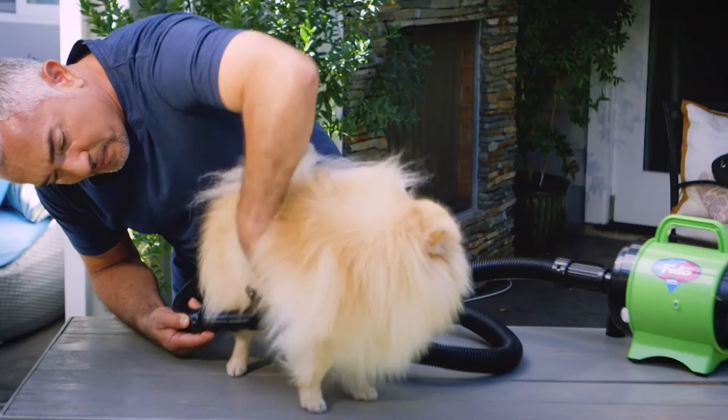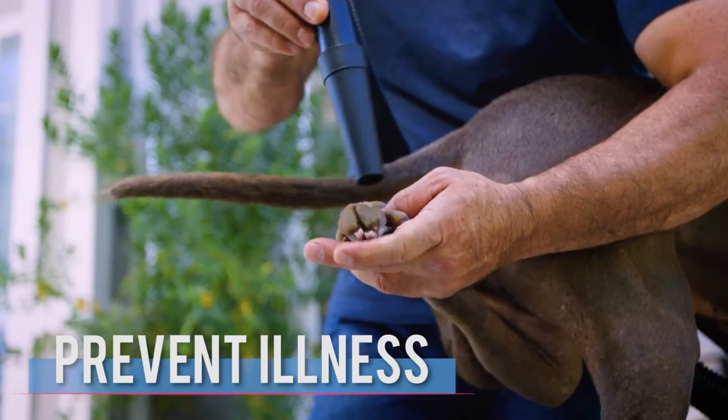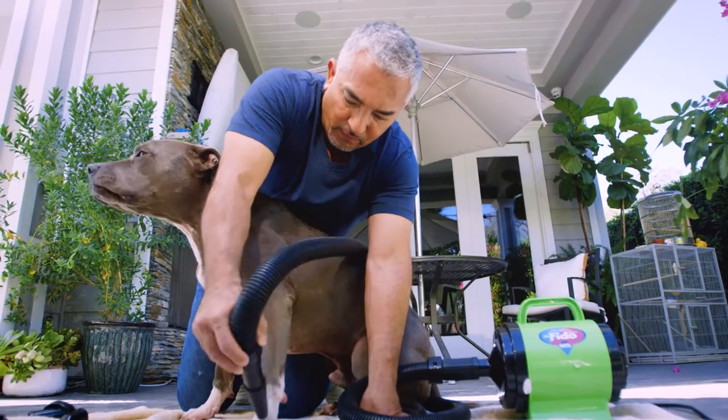We all want our dogs to look their best every day, and dogs naturally feel proud after they're groomed. Regular grooming is also important because it can help prevent common illnesses and create a safe and clean environment for the entire family.